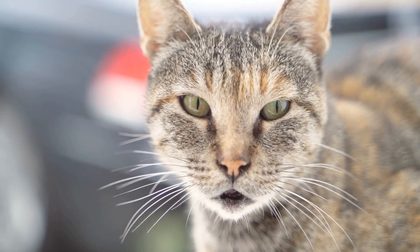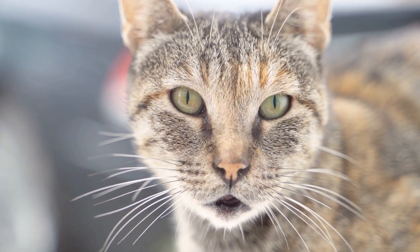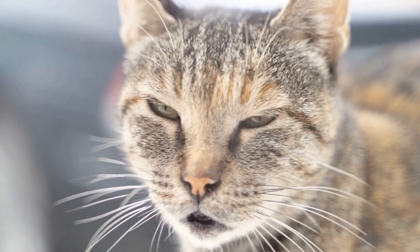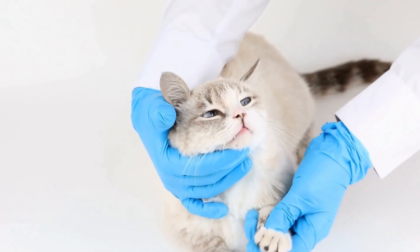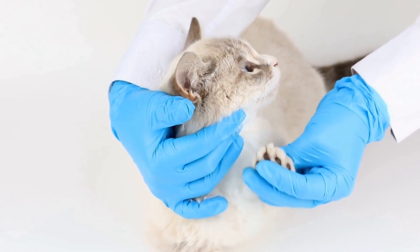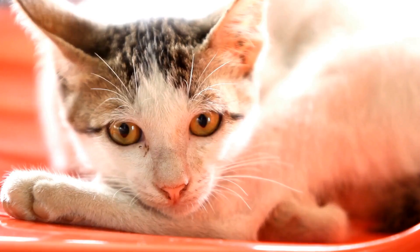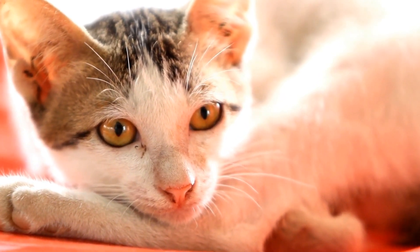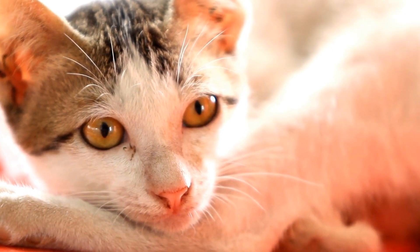In conclusion, while cats may not be as commonly associated with agility training as dogs, they can indeed be trained to perform agility exercises. With the right approach and techniques, cats can learn to navigate through obstacle courses, jump over hurdles, and weave through poles. Training cats for agility exercises not only provides physical and mental stimulation but strengthens the bond between the cat and its owner.